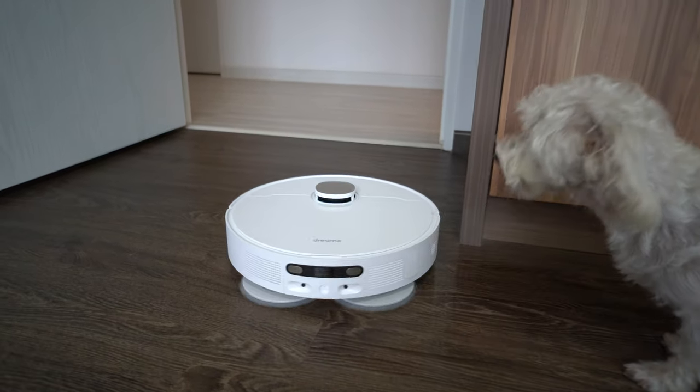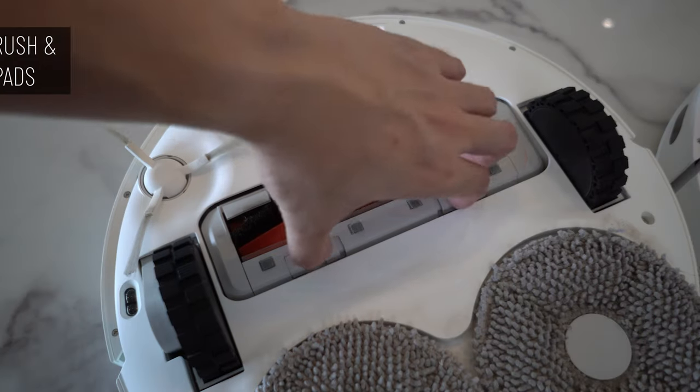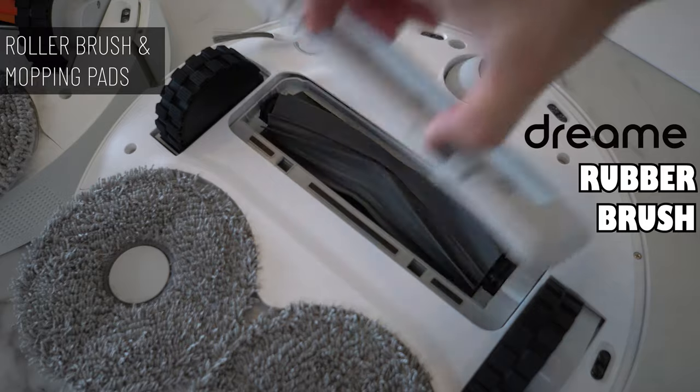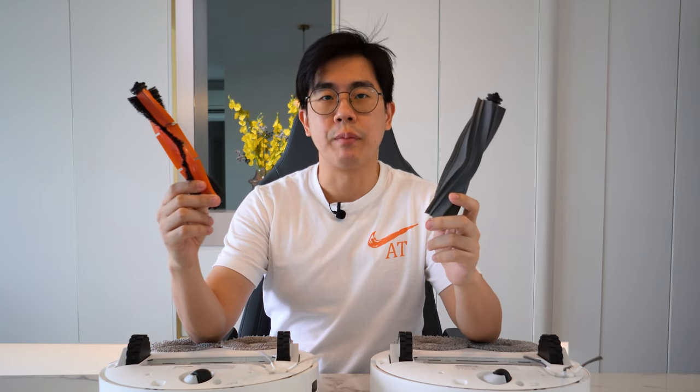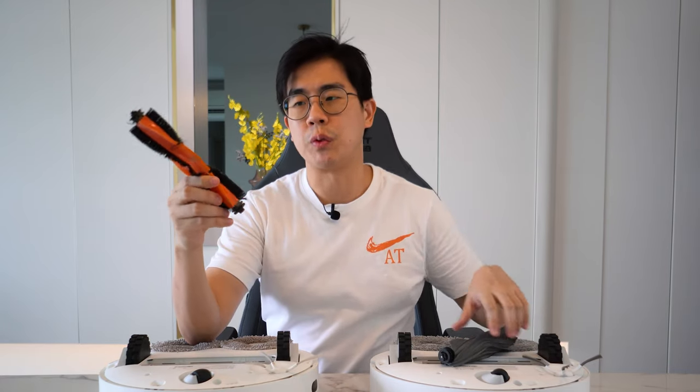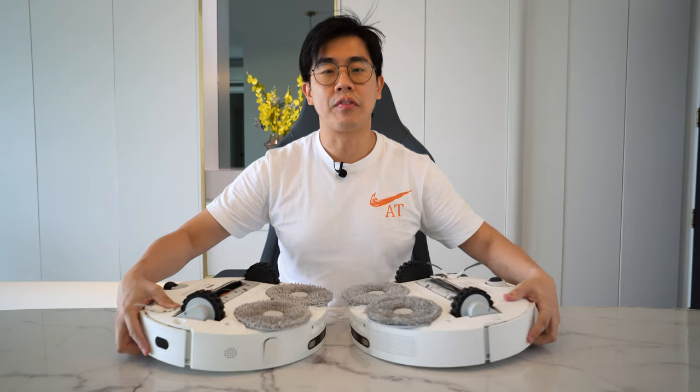For the main roller brush, the Xiaomi is using the traditional bristle brush while the Dreamy went with the rubber brush. I won't say for certain which type is better in terms of cleaning performance because other factors like suction power and airflow all play a part. But one thing for sure is the rubber brush is easier to maintain when you want to remove entangled hair, versus the bristle brush where you need to use the cutter and slowly remove all the hair.